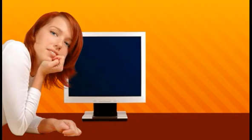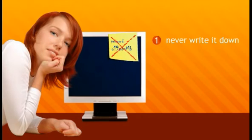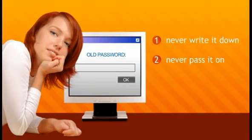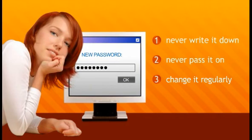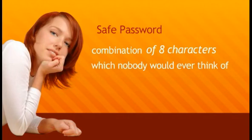Even when you choose a super safe password, it won't offer you much protection if you are careless with it. Therefore, never write your password down on paper, and don't pass it on to anyone. It's also important to change your password regularly — then if your password is indeed cracked, you're protected again with your new password. Think about it: a safe password is a combination of 8 characters which nobody would ever think of except you. So, use your imagination!